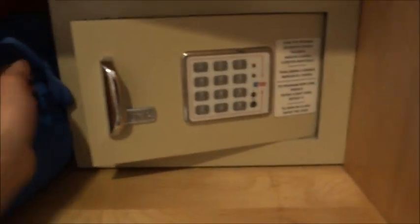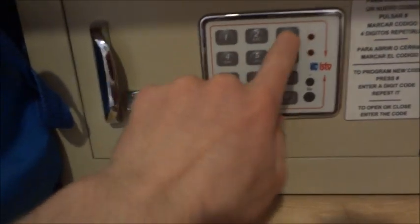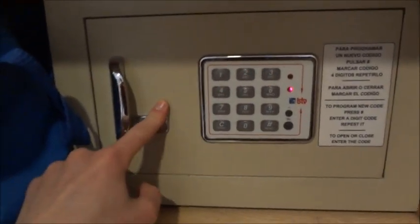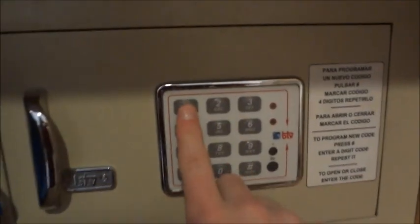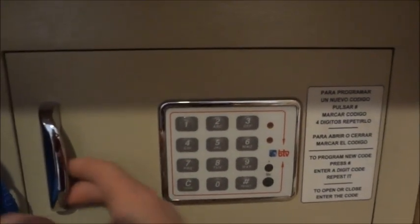Let me show you the closet. It has a safe - both closets have a safe. Here's how you set it: to program a new code, press this, then press again to confirm. To open the safe, enter your code again. If you want to use the same code, just press the code to lock it again.